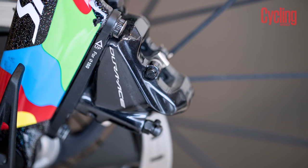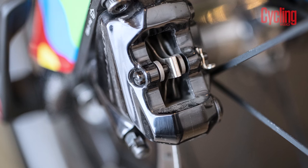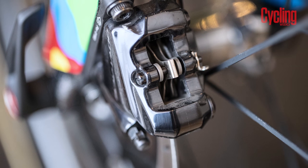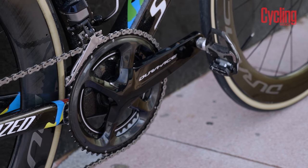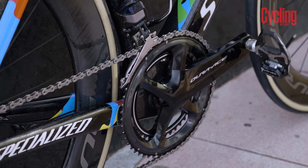More importantly, these could represent truly race-worthy disc brakes thanks to their weight. The Dura-Ace model represents a significant weight saving over Shimano's previous hydraulic systems. The new groupset comes in at 2,389 grams, only 338 grams more than the new rim brake equipped Dura-Ace 9150.